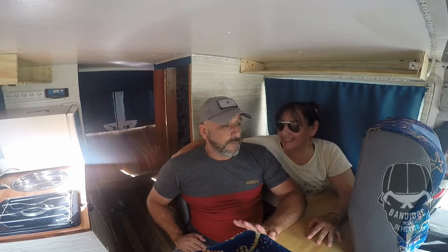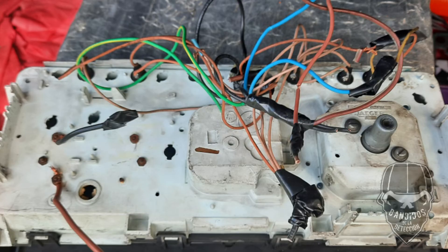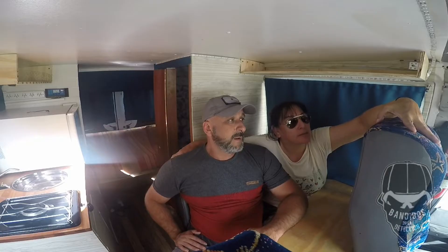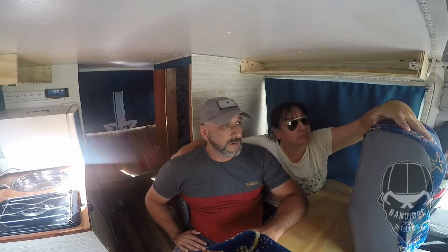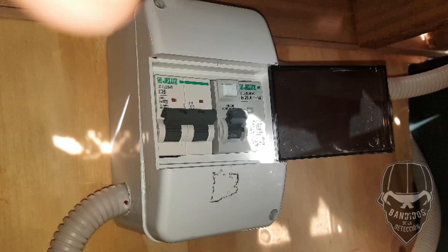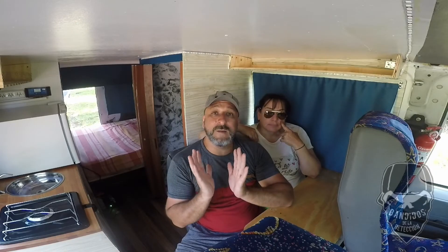No conseguíamos electricista. Conseguimos uno y la verdad que nos hizo un desastre. Tuvimos que conseguir otro que, si nos preguntan quién es el muchacho, un genio, la verdad. Un maestro de electricidad. Bueno, también van a ver imágenes de cómo nos piden lo que es disyuntor y térmica para lo que es electricidad 220.